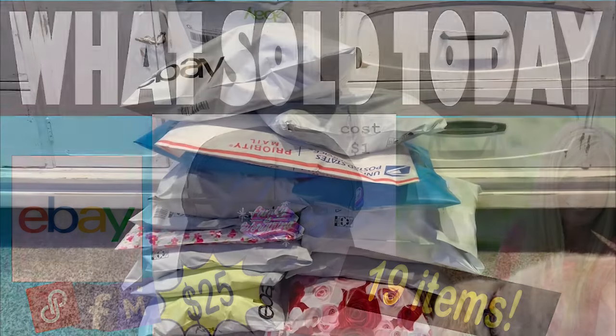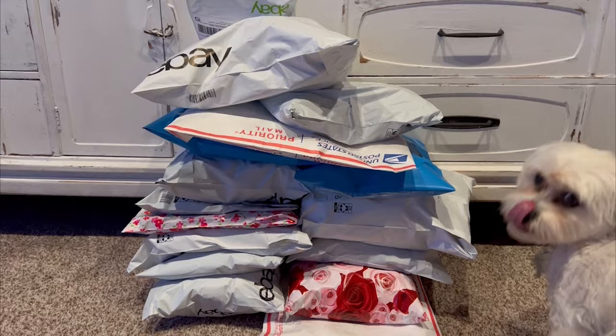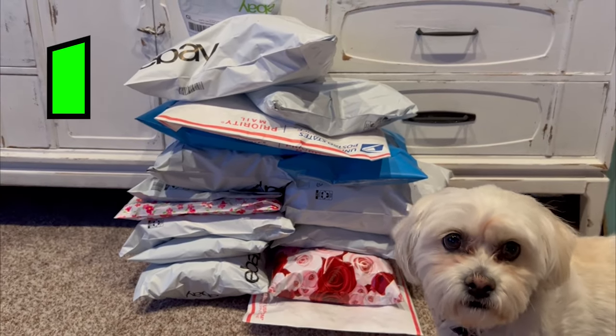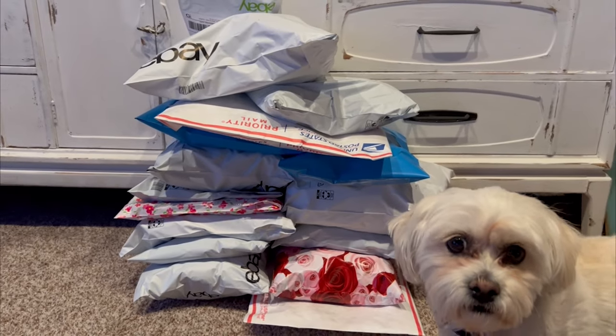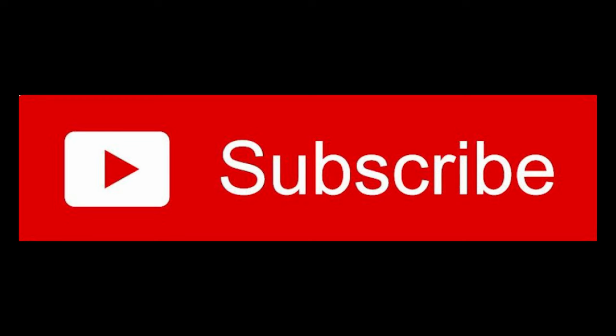Welcome back to another What's Sold in One Day video. I sold 19 items in one day — that's 12 on eBay, five on Poshmark, one on Mercari, and one on Depop. I will separate this into two different videos. Make sure you hit that subscribe button so you do not miss the upcoming eBay video.